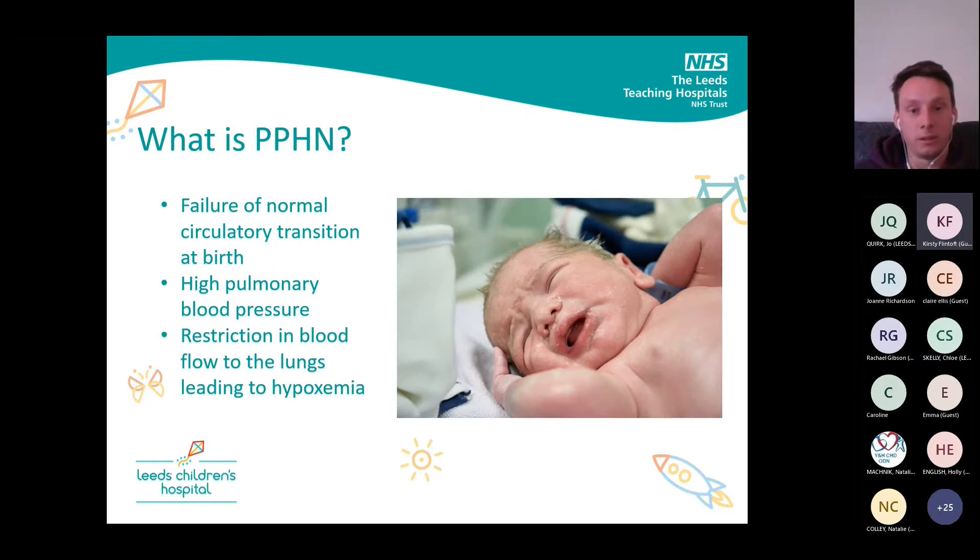Basically, PPHN is when there is a failure of normal circulatory transition. Normally we get oxygen from our mums when in the womb, until the newborn takes a deep breath and the cord is cut. Then they have to start getting oxygen from their lungs, so blood needs to start flowing to the lungs. Sometimes what happens is the blood vessels in the lungs are really constricted — they don't vasodilate — and therefore blood doesn't flow well to the lungs, and the babies will struggle to breathe.